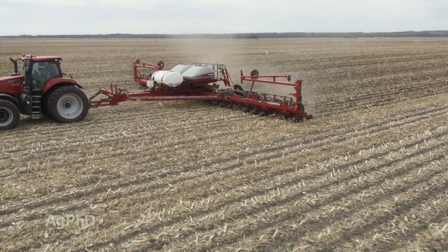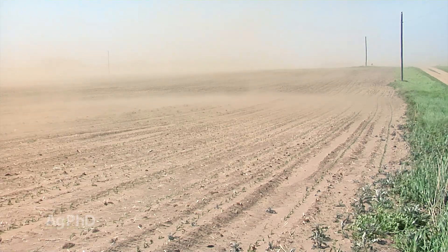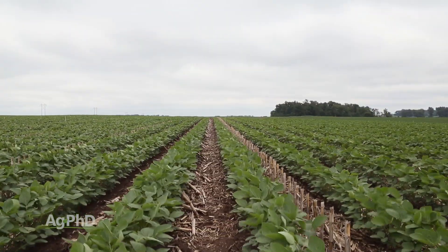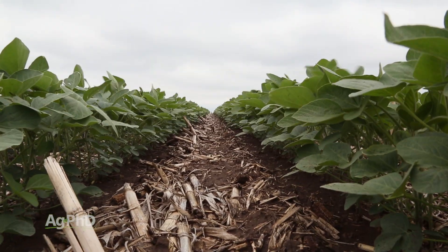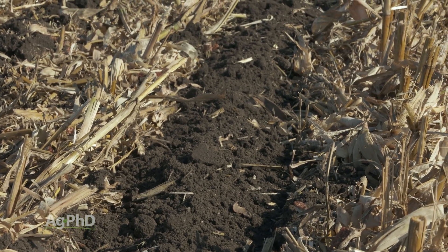For our farm, just like most farms, we are conscious every day of what we are doing with the soil — it's our livelihood. We don't want soil to erode because what is eroding is the top part of the soil, that top eighth to quarter inch. It is nutrient rich and great for producing crops. We want to leave that in our field, so we use a number of different tactics to hold soil where it is and reduce soil erosion.